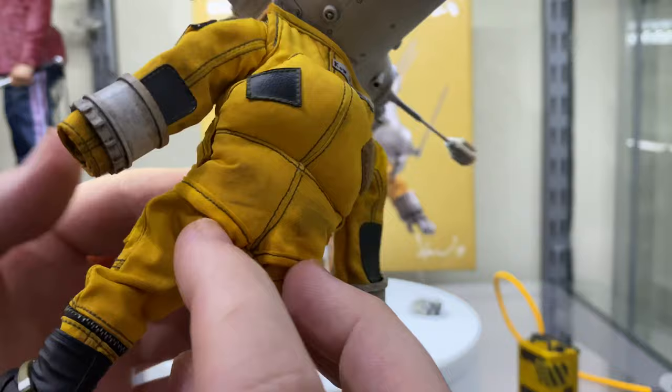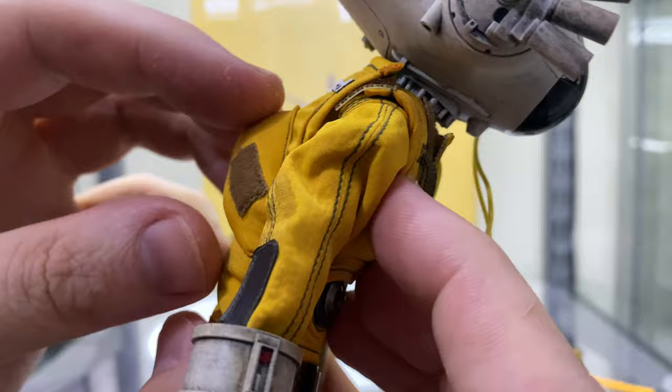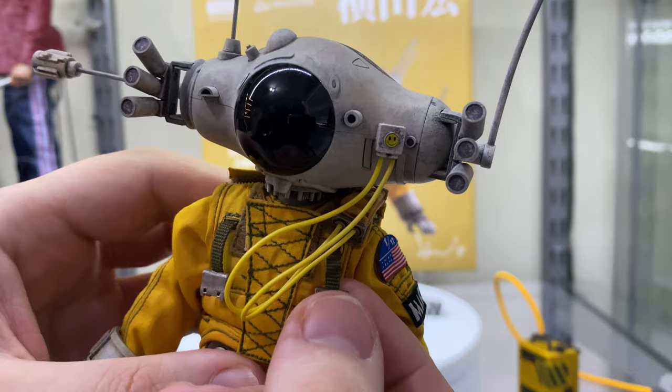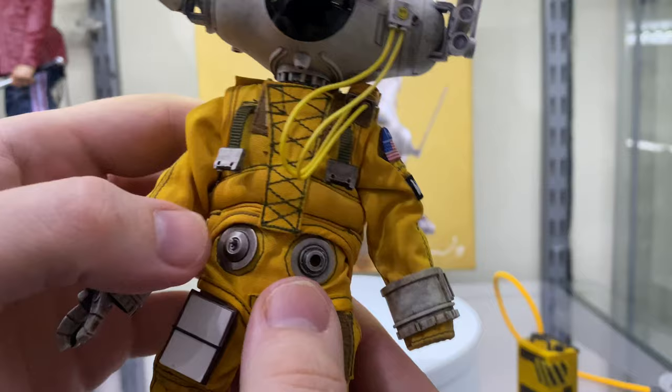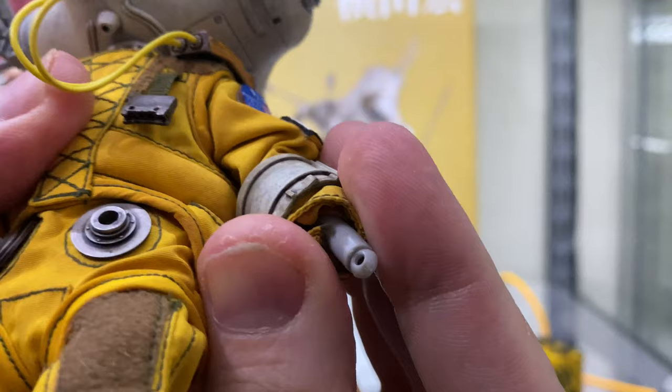The suit is absolutely gorgeous stitching for a 1/12 scale. It's got his logo on the back there, and this weird sort of lumpy thing here which looks like some sort of weird little backpack. It's very dirtied up and weathered. So many nice details on here like the patches on the arms, these buckles here on the front which are actually real fabric, all this really intricate stitching on there, these two little ports here. And the leg pieces are separate from the upper body, which allows for a little bit more articulation.